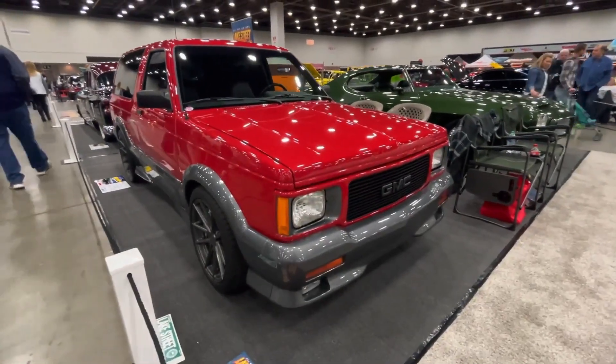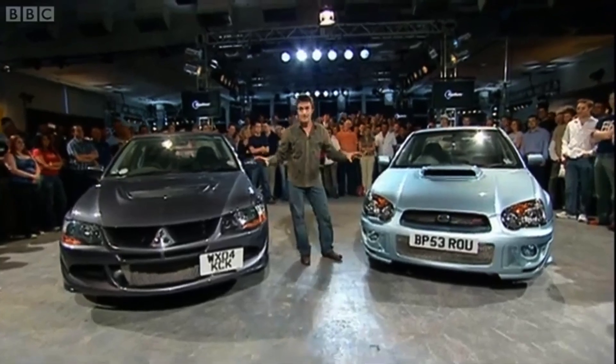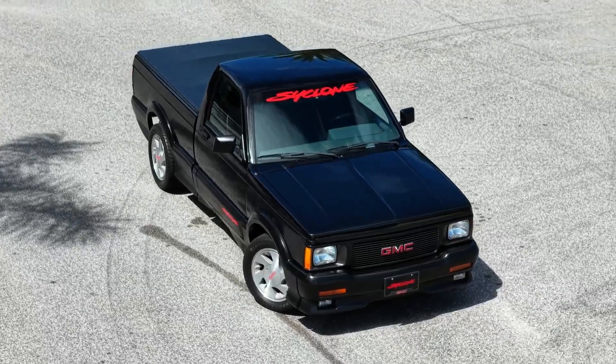It showed that performance didn't have to come from V8s or rear-wheel drive. In fact, it predicted the future — turbocharged engines, AWD, everyday vehicles going supercar fast. That's normal today. In 1991, it was revolutionary.